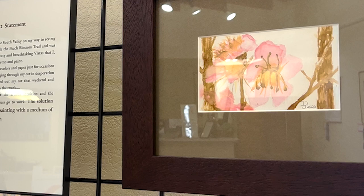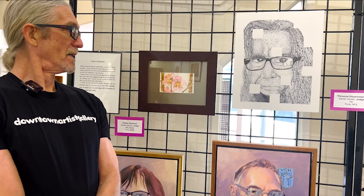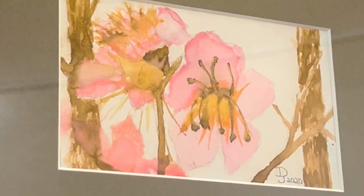He was all the way out in the orchard and realized he forgot his paints. In the midst of his panic, he closed his eyes and thought, 'What do you have?' He started looking around in his car, and what he found was M&Ms and coffee.